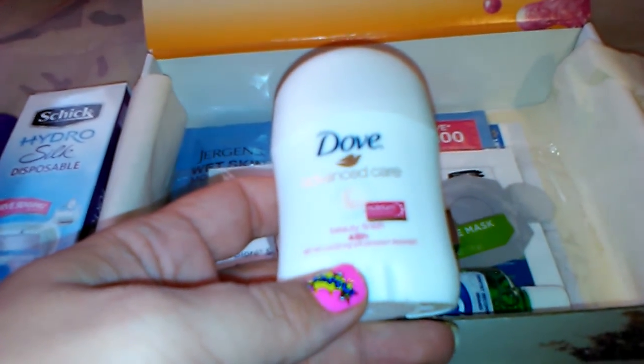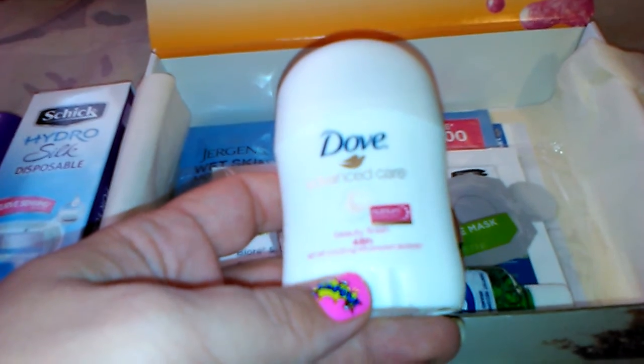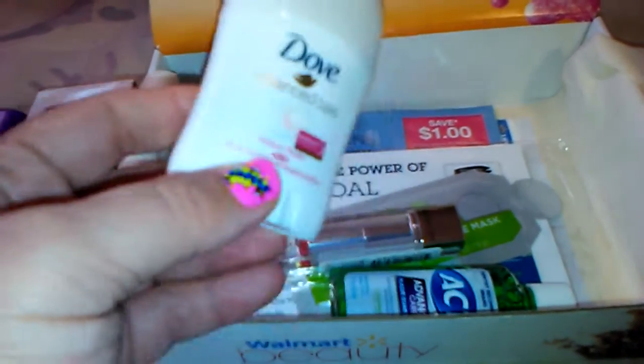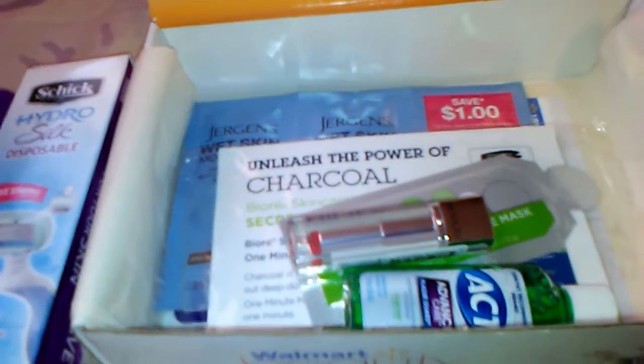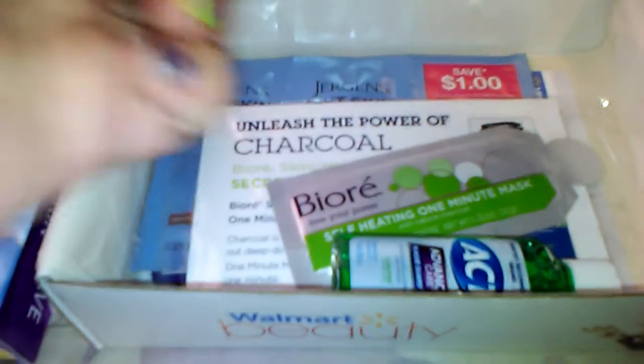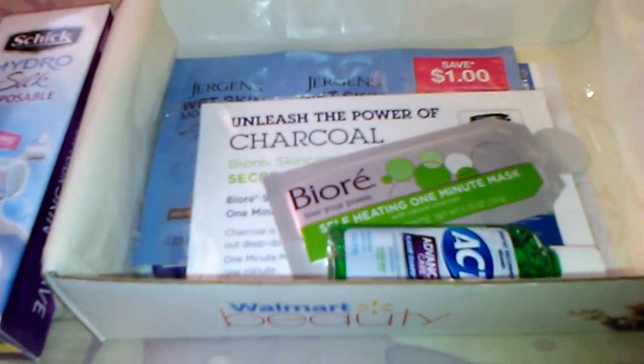Then I have a Dove Advanced Care Beauty Finish 48-hour deodorant. These are always nice to have and I do like the Dove deodorant, so the travel size will be good to stick in your bag or whatever.